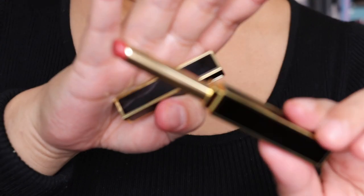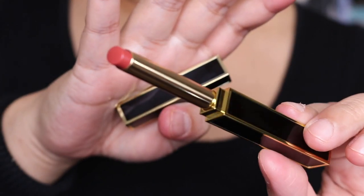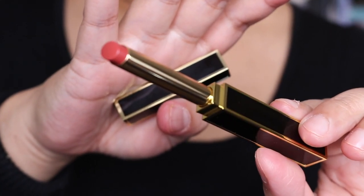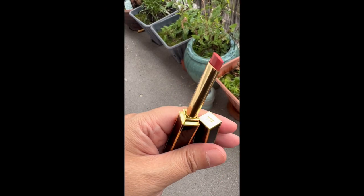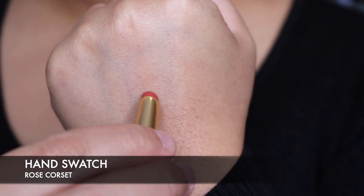We're now moving on to the next shade and this shade is Rose Corset, which is a little bit more pinky. We'll have a look at how this looks. Again, in the beautiful Tom Ford packaging — it's like a kind of warmer nude. Beautiful. This is the hand swatch for Rose Corset.